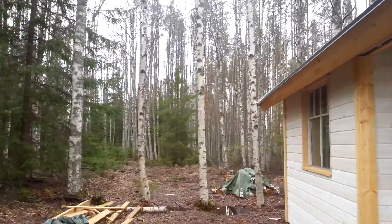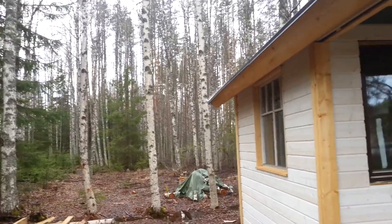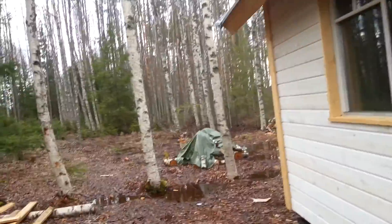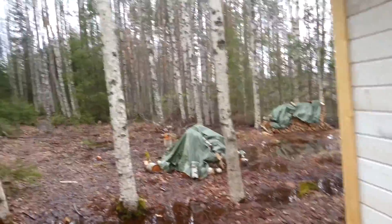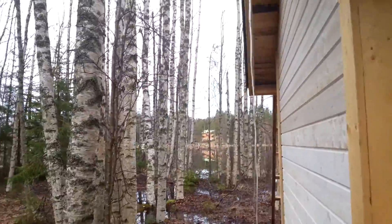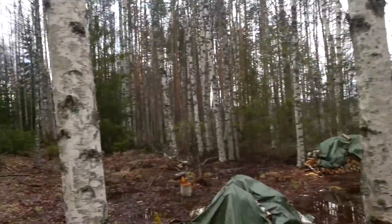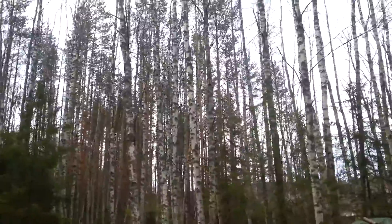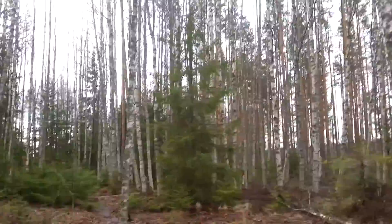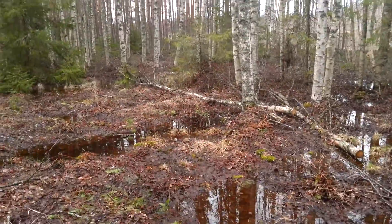I think in about a month or so the water will be like 10 to 20 centimeters lower and all this water will disappear. This is the first day you can come here after the ice melts, so of course the water level is high in the spring. Look at this area — it's so wet.